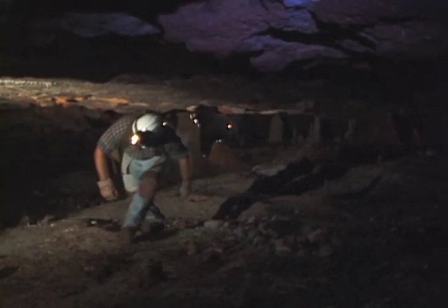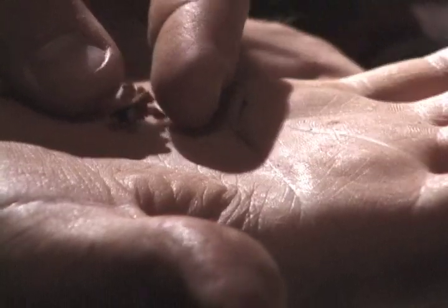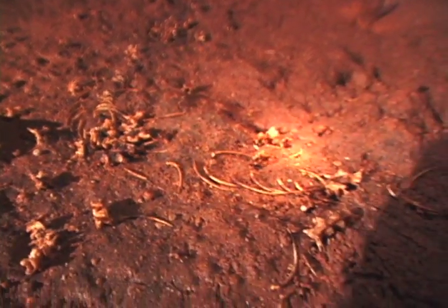In every passageway, crawl space and room, new discoveries. This would have been basically a black snake, about five feet long. This is just one of twenty snake skeletons that we actually have.